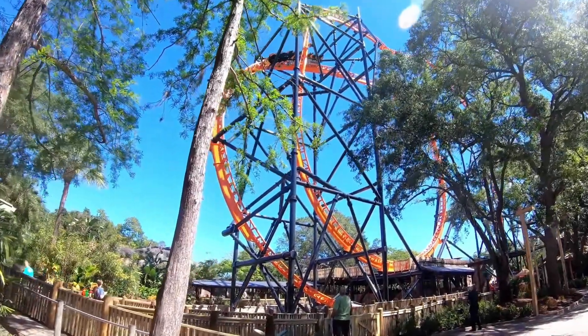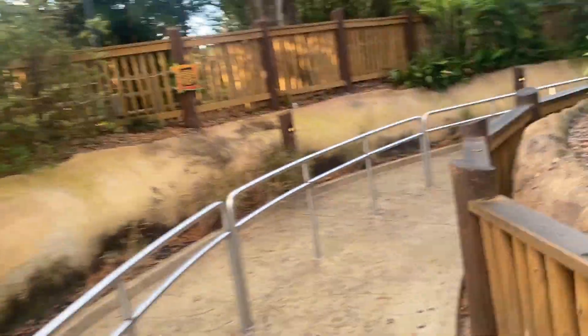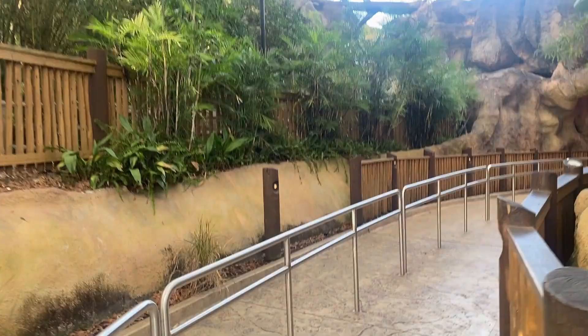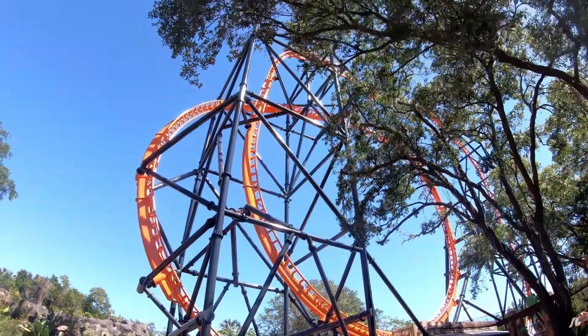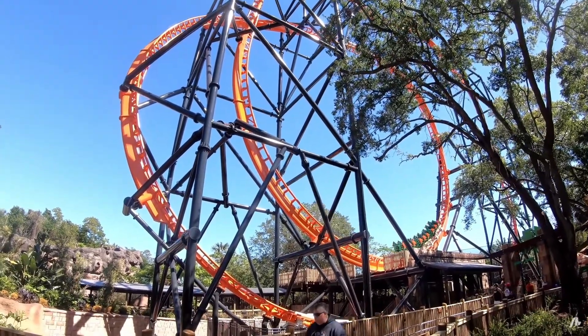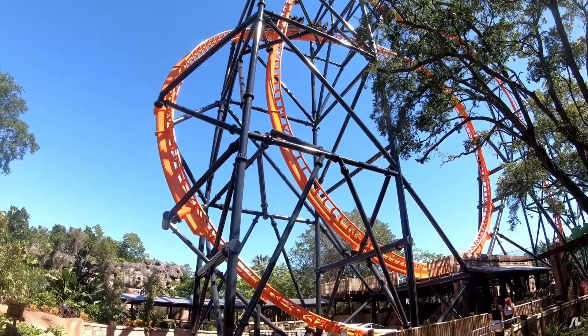Tigris is located near Jungala behind Chigra. The queue line is very lightly themed and the station looks like some type of hut. Outside of that, there isn't really much theming to the ride. Walking to it for the first time, it's a fairly tall ride and the orange track pops out. It's a nice looking ride for sure, and it's fun to look at the launches while passing by or taking a break.